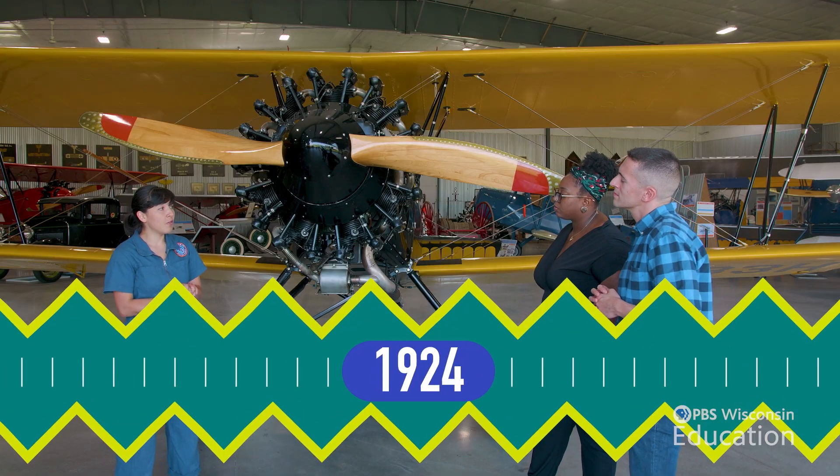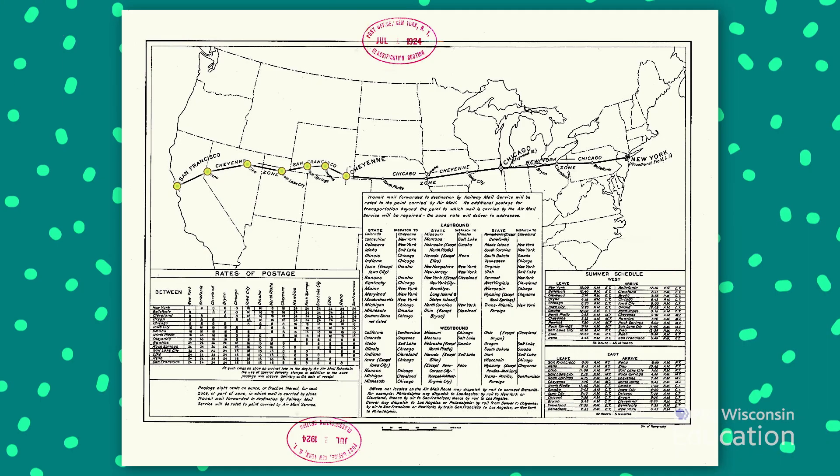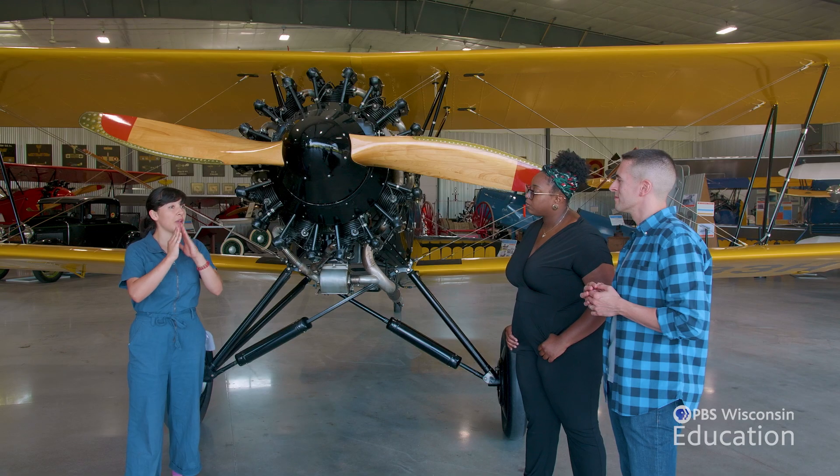By the mid-1920s, about 1924, we started wanting to fly mail at night. So somebody had the brilliant idea of making a massive dot-to-dot system across the country on the routes we wanted to fly. Every 10 or 20 miles, they'd put up a beacon tower with a light on it. If you'd like to see that, I'd love to show you what it looks like in real life.